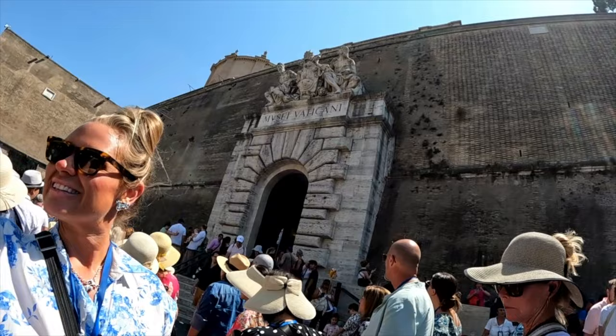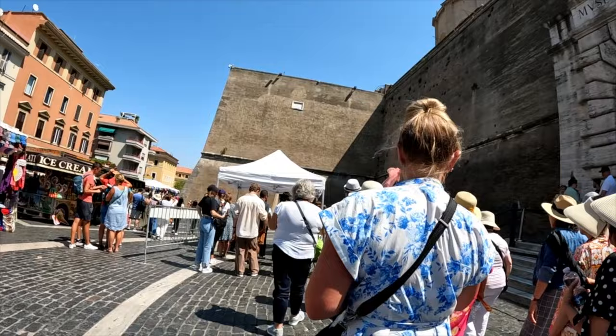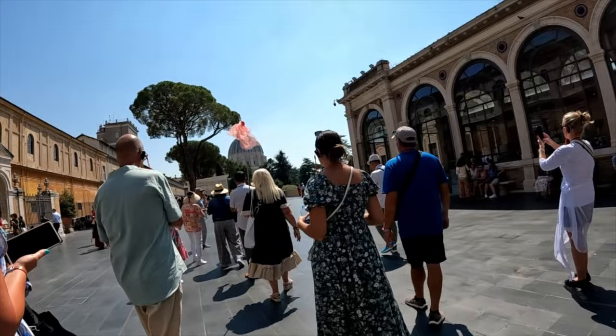Because here are the walls of Vatican City and we are about to enter an entirely different country. We made our way off the bus and waited just outside the Vatican walls with our tour group, met our tour guide — you can see her pink handkerchief. We made our way through security because once you are through these walls, you are no longer in Italy — you are in Vatican City.